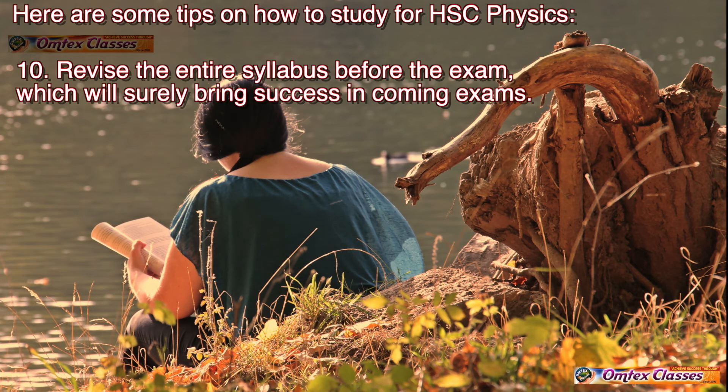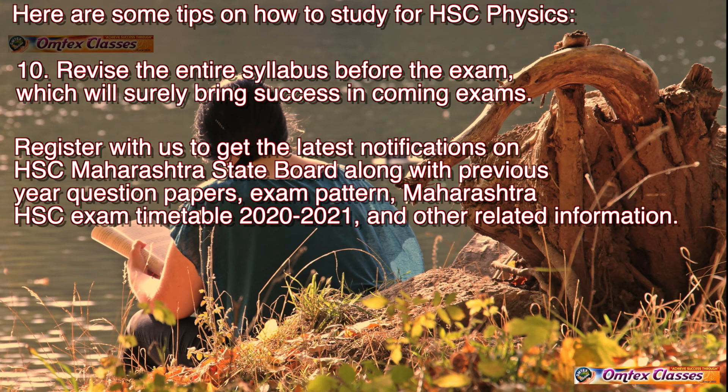Tip 10: Revise the entire syllabus before the exam, which will surely bring success in coming exams. Register with us to get the latest notifications on HSC Maharashtra State Board, along with previous year question papers, exam pattern, Maharashtra HSC exam timetable 2020, and other related information.